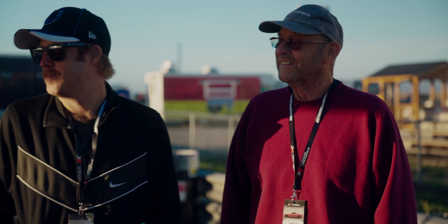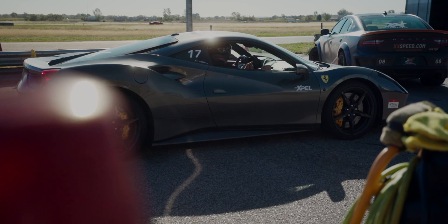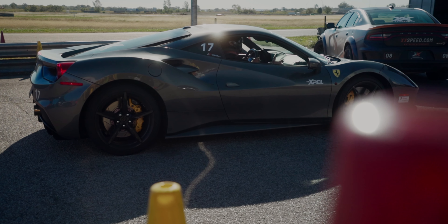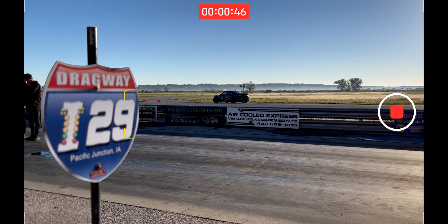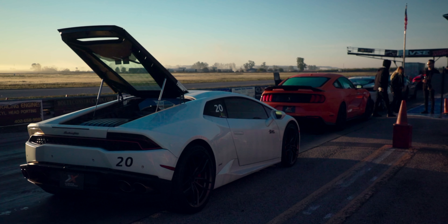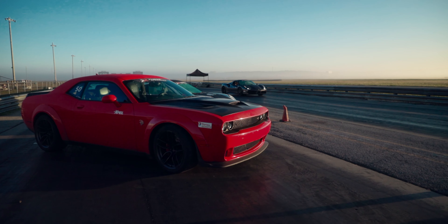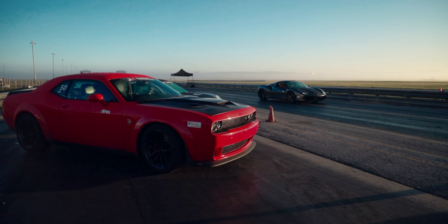Hey everyone, it's Matthew here at Midland Pictures. Today I am at the I-29 Raceway of the Midlands and I have my brand new iPhone 13 Pro Max. My brother-in-law and my father-in-law are going to be driving a Dodge Challenger Hellcat, a Lamborghini, and a Ferrari. I'm going to be here taking pictures and video and testing out the new iPhone. Let's check it out and see what this iPhone 13 Pro Max can really do.